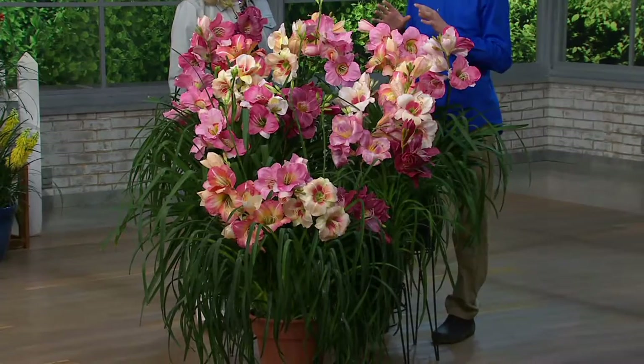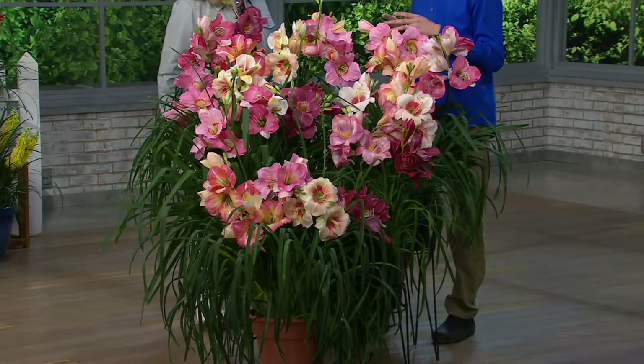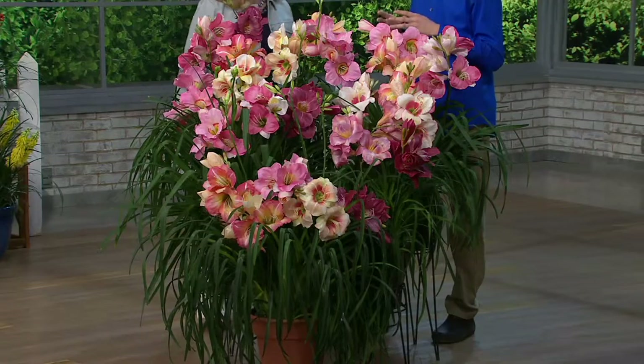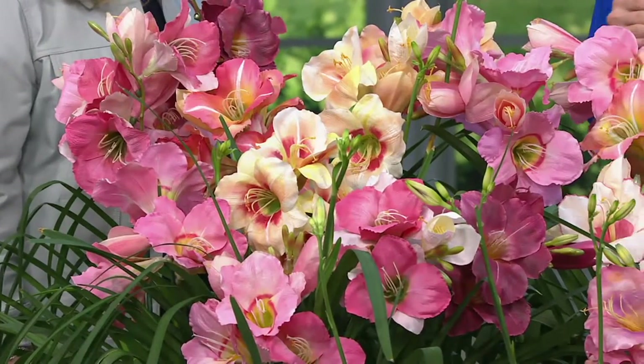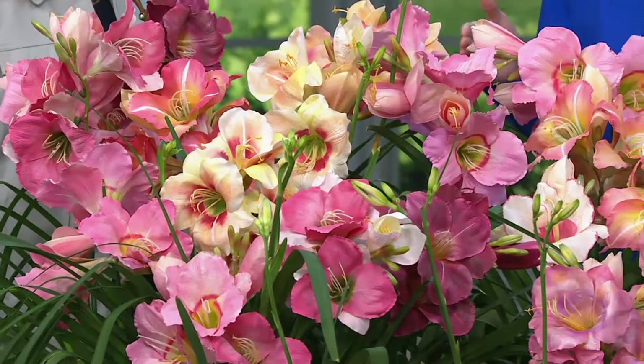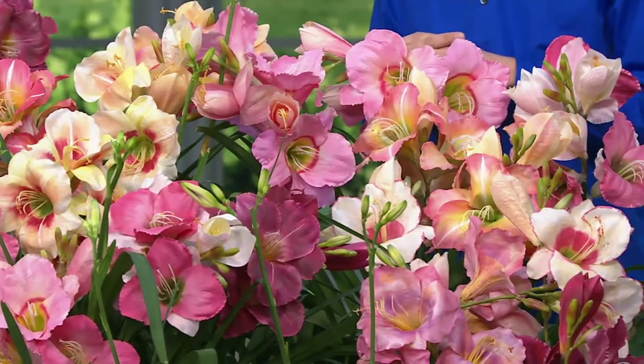There are over 35,000 varieties of daylilies in the world. Ten percent of those — around 3,500 — are what are called rebloomers, so they have an extended bloom period of three to four months, as opposed to three weeks like a traditional daylily.